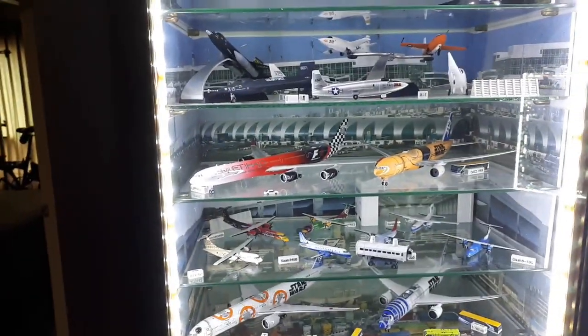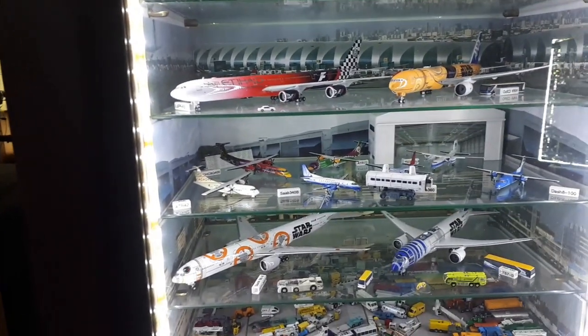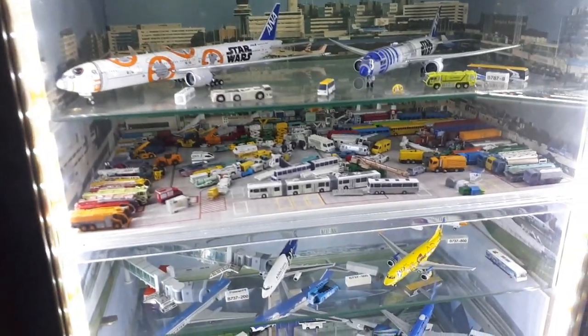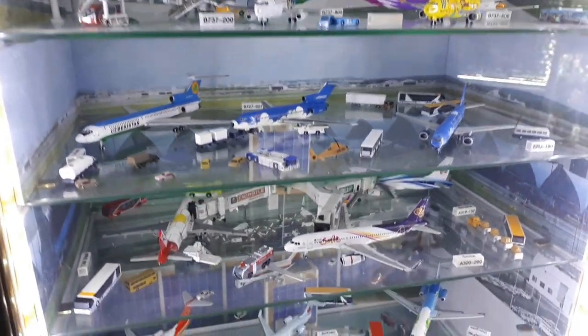These are 1/400 scale airplanes, so they're twice as small in scale, but since they're commercial jets they're actually physically larger models — except for these GSE ground surface equipment pieces also in 1/400. The graphics on these planes are really fantastic, quite amazing.